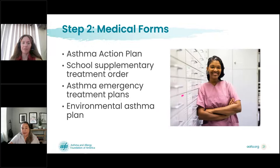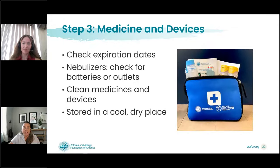The next items to include in your kit are medical forms. This ensures easy access and tells the person caring for your child what to do and who to call in each circumstance. Keep a small folder to hold the forms for the school. Some schools have specific forms they want you to use, so ask the school first. Examples of forms to keep in your toolkit include an asthma action plan, a supplementary treatment order, an asthma emergency treatment plan, and an environmental asthma plan.